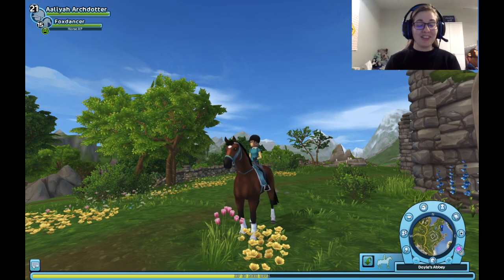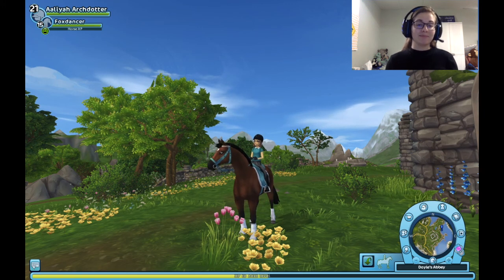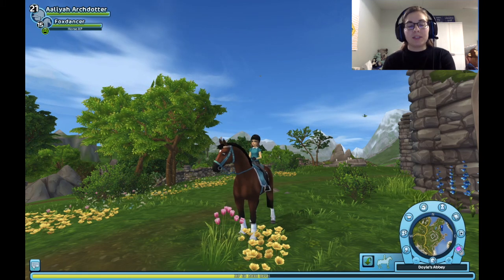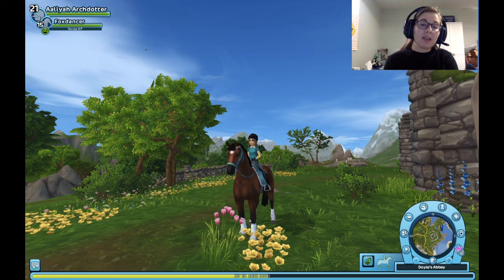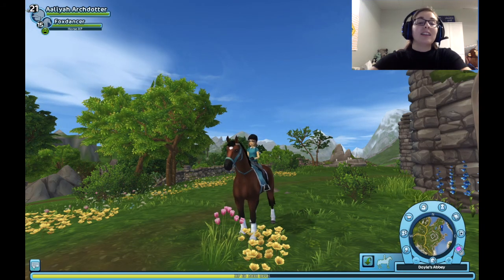I didn't think the panda rays were going to be released today. I thought they were coming later because the teaser didn't say a release date, but it makes sense they were released today. We'll also be discussing changes to the prices over at Ferdinand's Horse Market and the new horse that is coming soon-ish. With that, let's head on over.